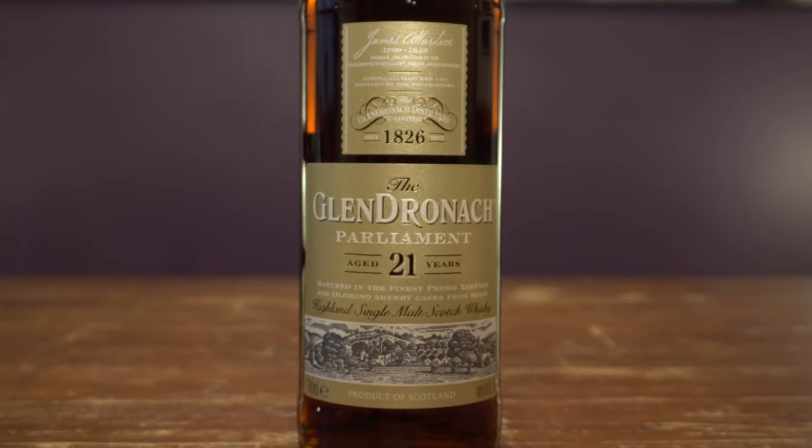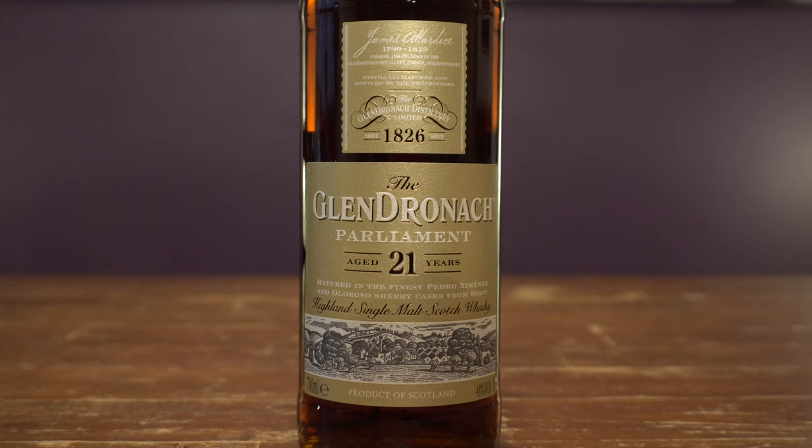Coming in at number two: the Glendronach 21-year-old PX cask maturation, 48% ABV. I absolutely love this Glendronach. The entire core range back in the day, when they were coming out with whiskey that was actually older than the age statement, they were all so amazing in their own right. This one, in my opinion, is the sweetest of all of them — of course, being that PX cask.